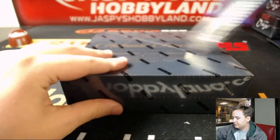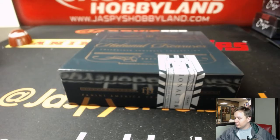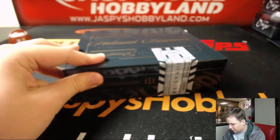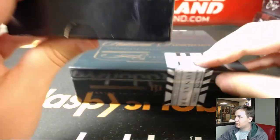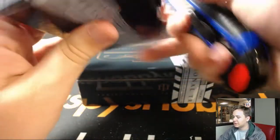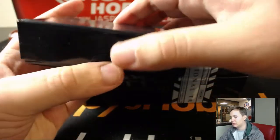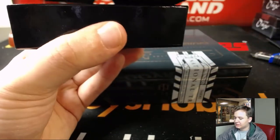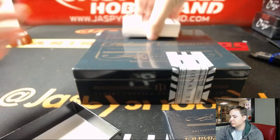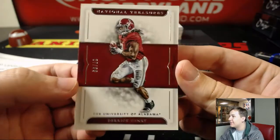Good luck, everybody. Let's see what we got. Two left on NT Baseball now — that will probably be going off right after this. We have Derrick Henry, 27 out of 99. Number 7 going out to William H.